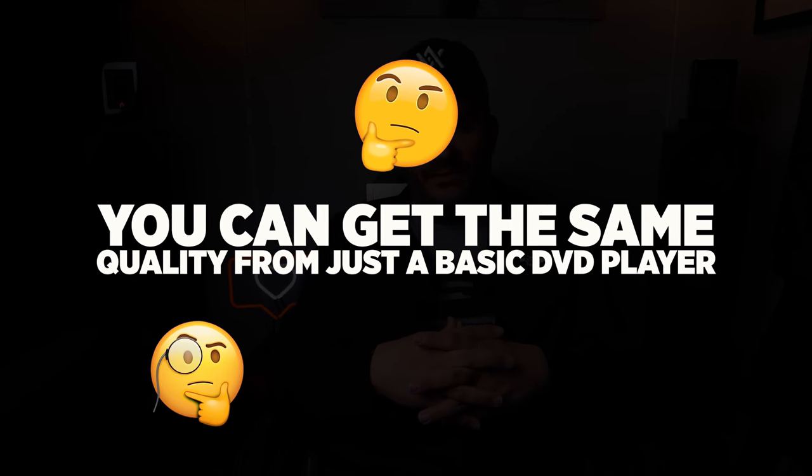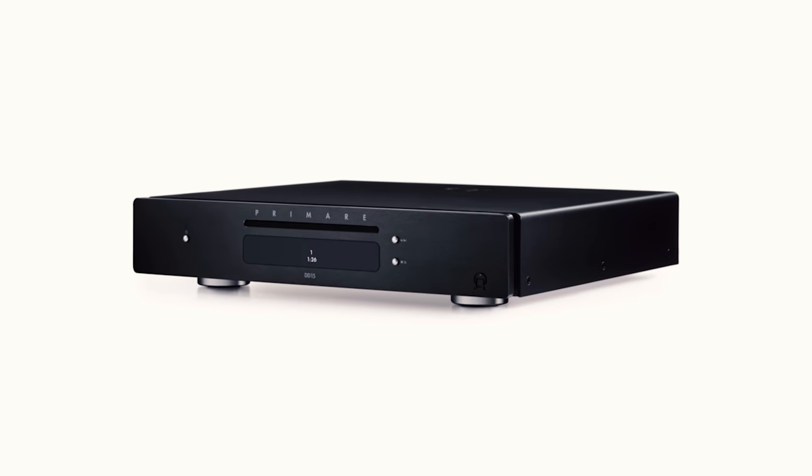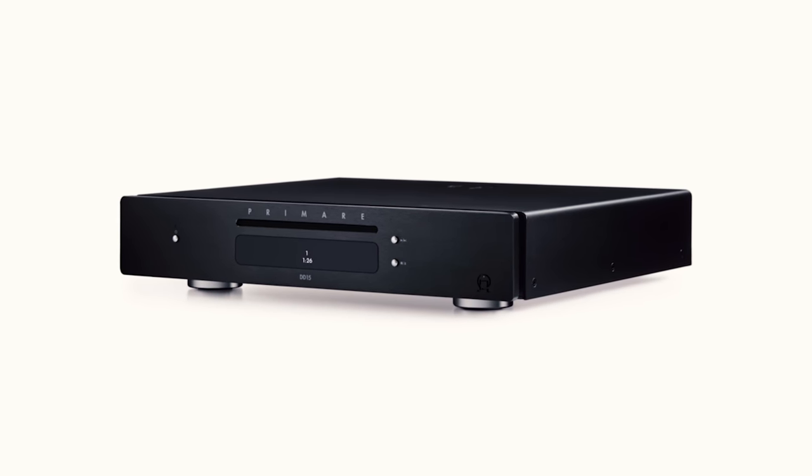A lot of people were saying you can get the same quality from just a basic DVD player. I was telling them that a professional, high-end CD transport — like the Premier DD-15 I have right behind me — will sound better and is built better and built for this purpose. And they were still like, 'No, you're full of crap.'